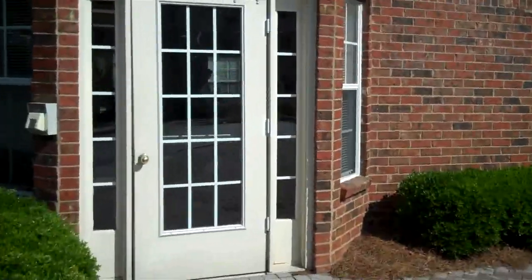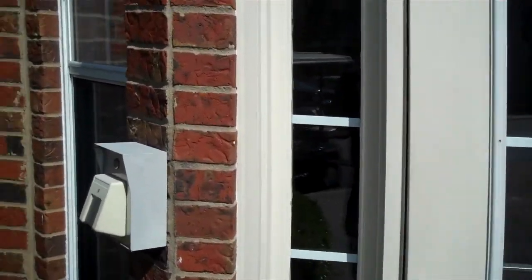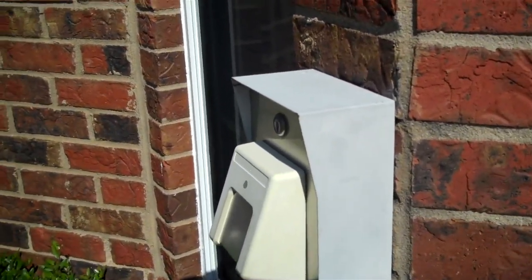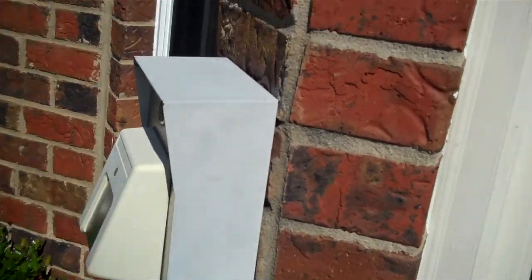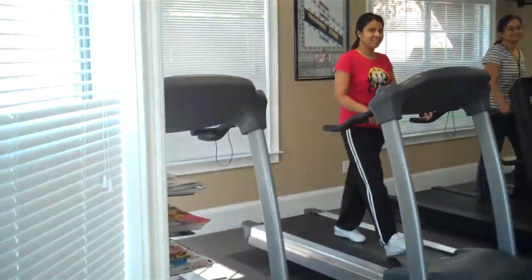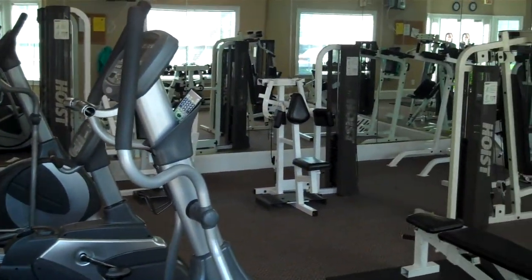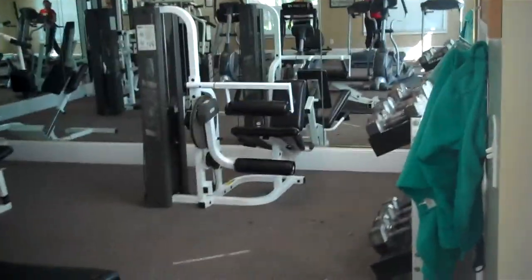We're walking up to the fitness center right now. It is right underneath the clubhouse. All you're going to need is a swipe card to get in. Of course we do have four different treadmills, two ellipticals, one bike, four machines, and some free weights as well.